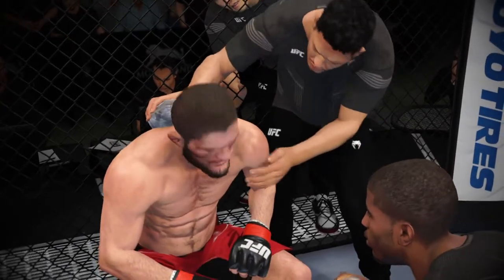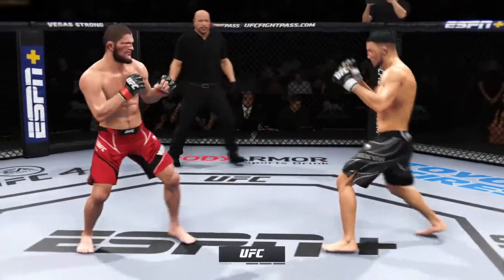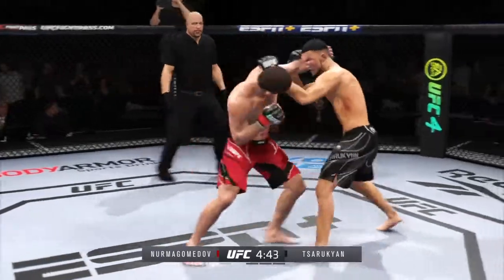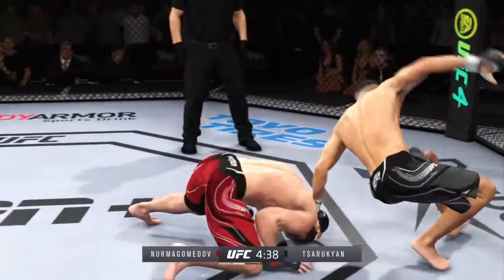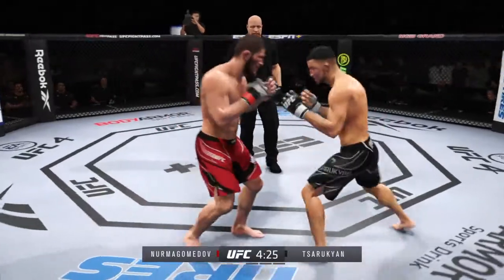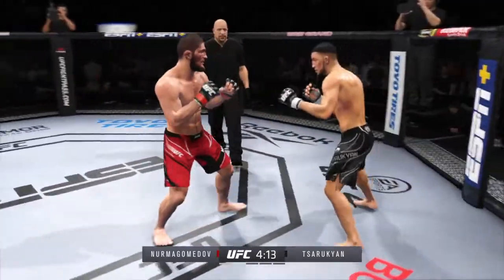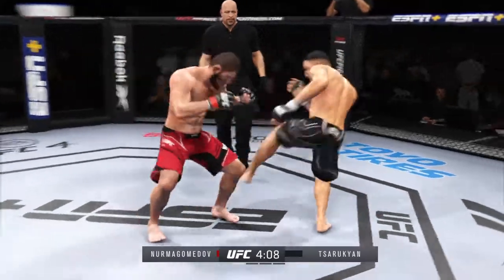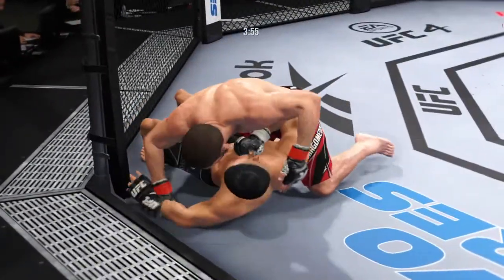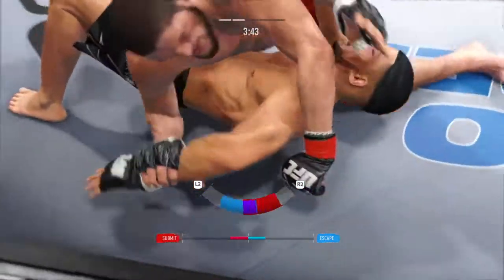Here we are in round two. Big punch lands. He stuffs that takedown attempt without issue. Just out of range with that strike, over and over. He's landing these big body kicks. He checks the leg kick — big liver kick lands under the elbow. Now he's going to try to attack here. Man, this might just be a matter of time.